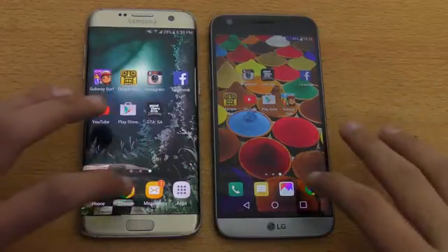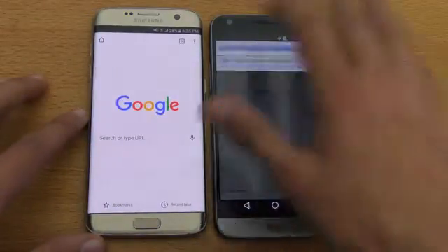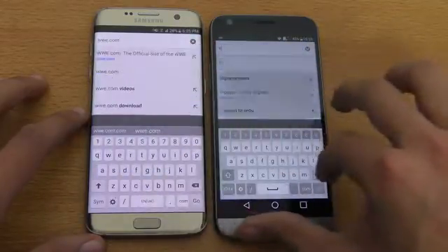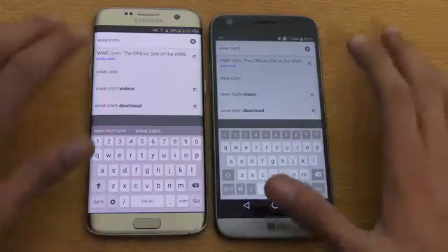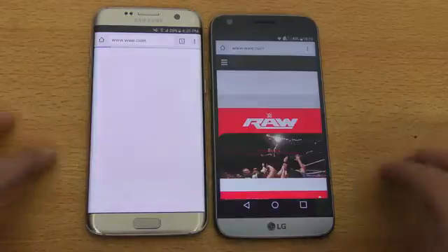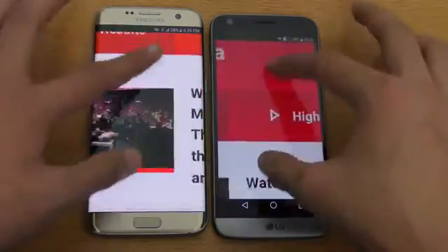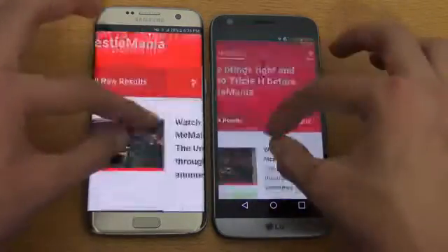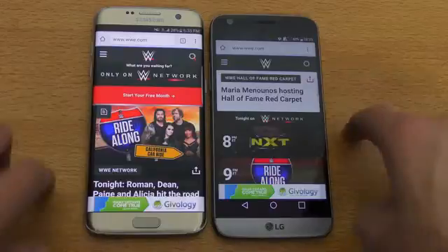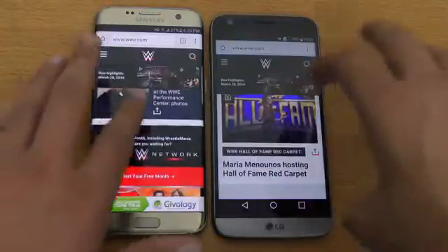Next off is the browsing test using Google Chrome on both phones. Loading WWE.com — hitting go on both phones, and the LG G5 is just a tad bit faster. Zooming in and out is extremely smooth on both. You can also see the screen size difference — the G5 has a 5.3-inch display and the S7 Edge has a 5.5-inch display, but you can't really see much of a big difference.